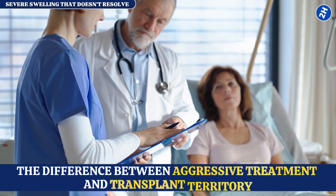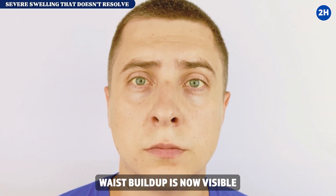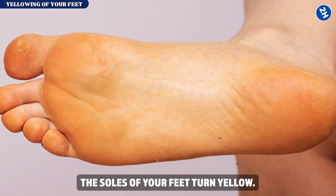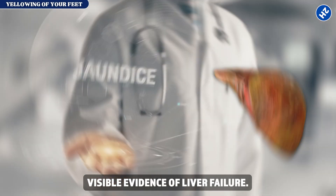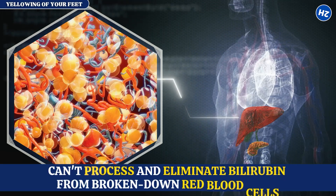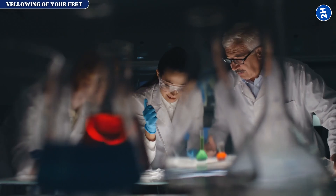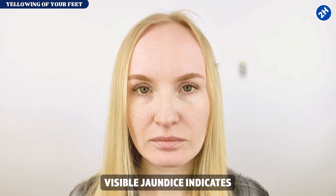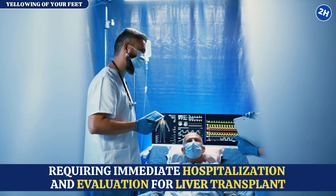You're looking at the difference between aggressive treatment and transplant territory. Sign number twelve: yellowing of your feet. The soles of your feet turn yellow; your skin has a yellowish tint. This is jaundice — visible evidence of liver failure. Jaundice appears when bilirubin exceeds 3 milligrams per deciliter; your liver can't process and eliminate bilirubin from broken-down red blood cells, so it accumulates in blood and deposits in skin. According to the National Institute of Diabetes and Digestive and Kidney Diseases, visible jaundice indicates stage three or four cirrhosis, requiring immediate hospitalization and evaluation for liver transplant.